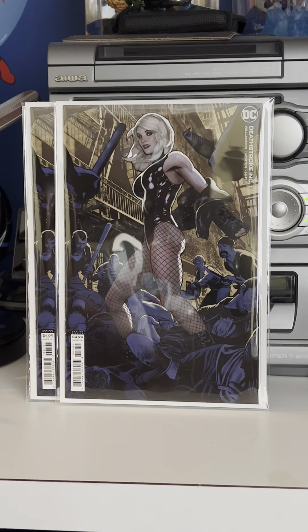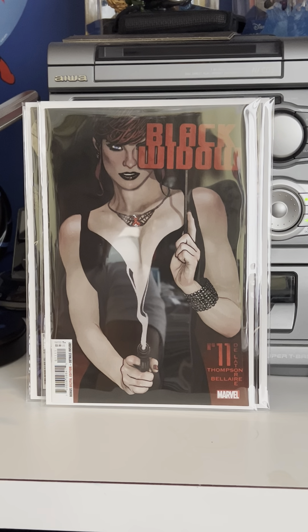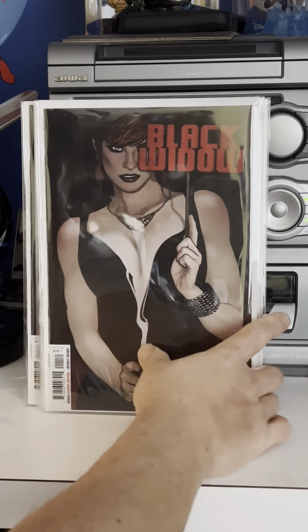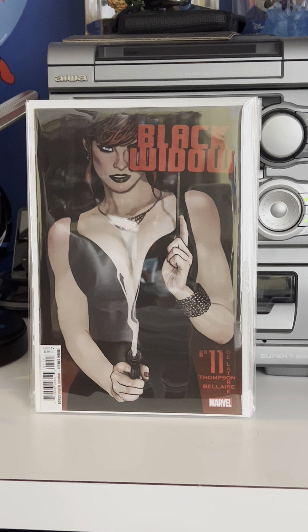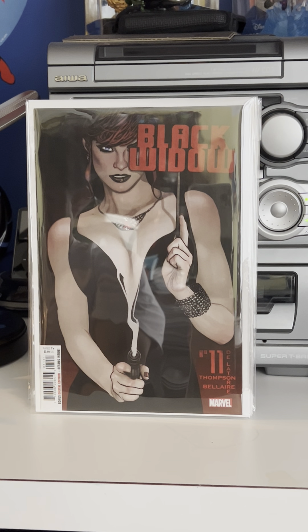A couple of cover buys — this book came out late 2021, maybe only a few months ago. This is Deathstroke Incorporated number one, Adam Hughes Black Canary, great looking cover. That came out the same month as this one, which was on fire. That would have been September 2021 — this is Black Widow number 11.